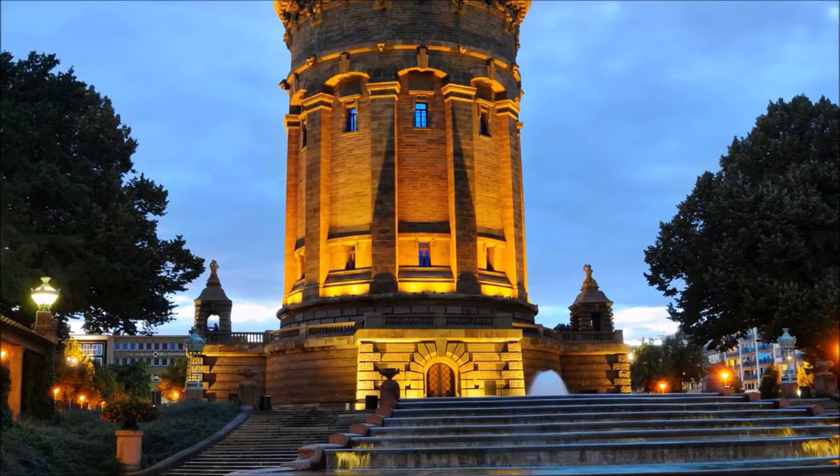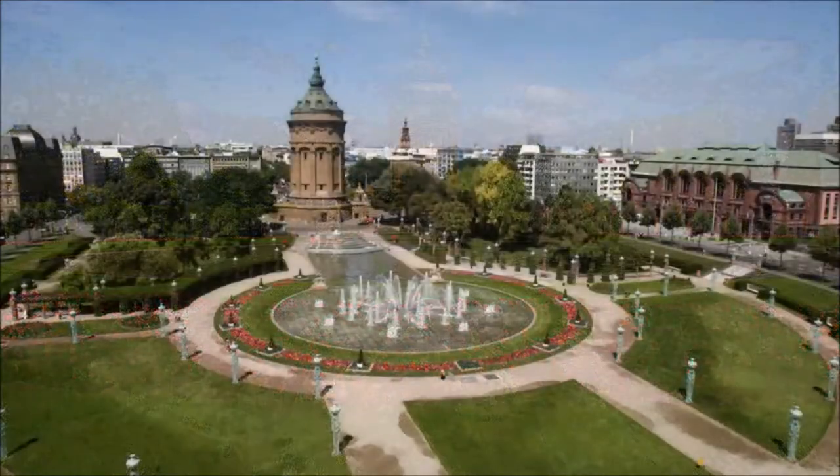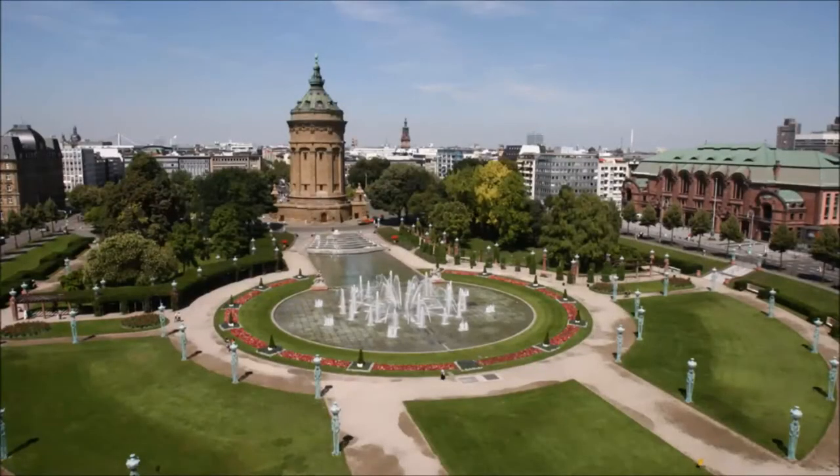The Water Tower has been enthroned in its place since 1886 and, with its beautiful fountains, becomes a popular meeting place for young and old in the summer. In 1909, however, the Water Tower was already taken out of service and served for almost 100 years only as a reserve pressure tank.